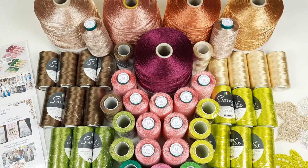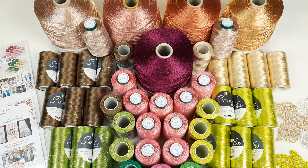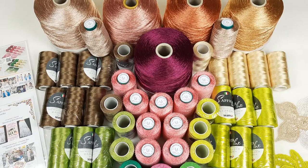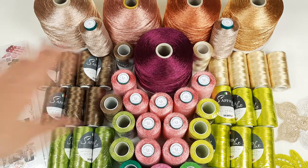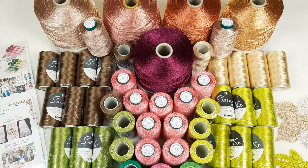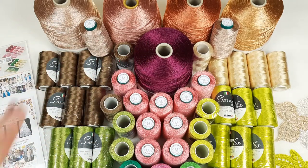Hello my friends, today I am sending this really big package with amazing threads to my new client from the United States. I want to show you these threads more closely. First of all, we have beautiful new colors - these big bobbins, it's yarn Filati. We have five different colors, each bobbin has 1000 grams, and this is 100% viscose. This thread is very light, silky, and shiny.